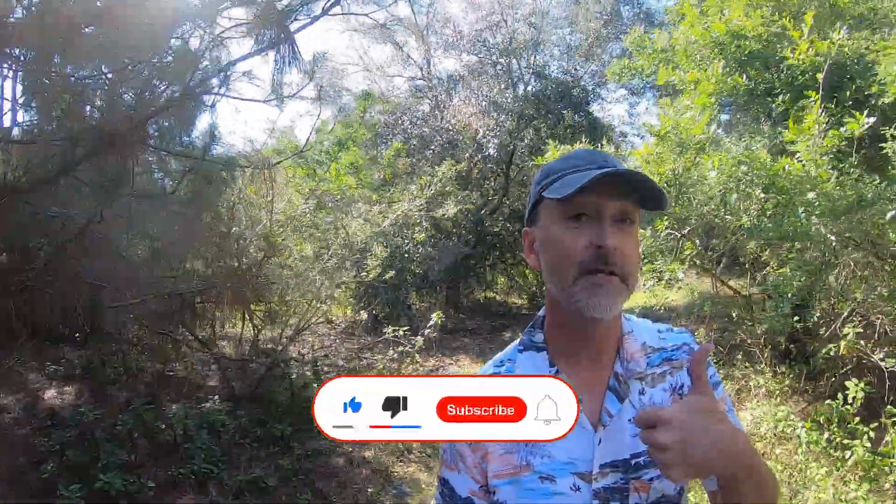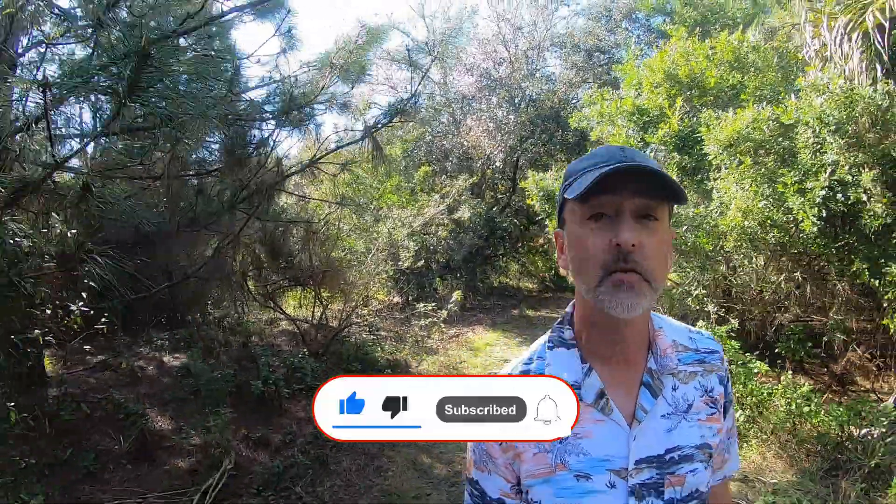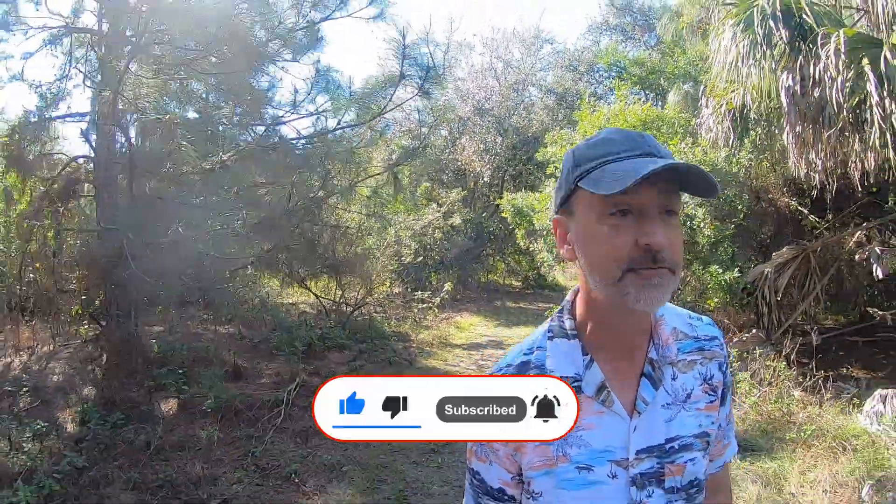If you would click the like button down below and give me a thumbs up, and subscribe to this channel if you haven't. Today we're going to cover six of the most common birds in Florida — those are the big white birds.